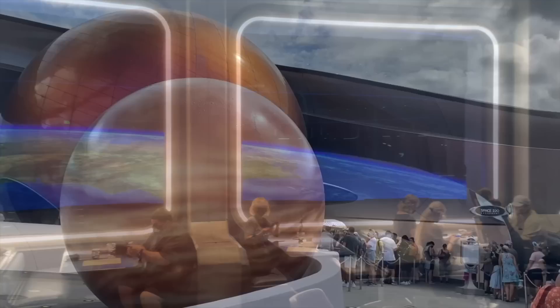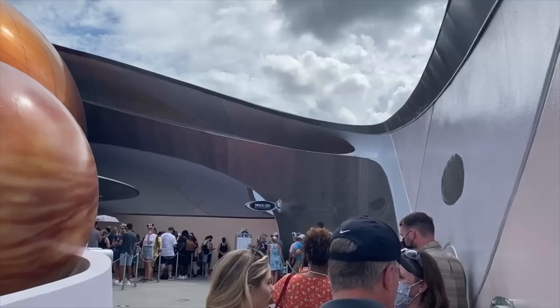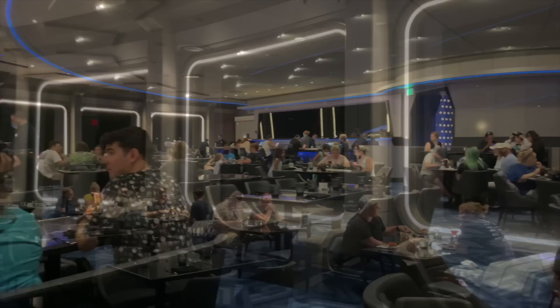Impossible goal number two: snagging a reservation for Space 220. Space 220 is a futuristic restaurant that opened in 2021, right before Disney World's 50th anniversary celebration, and it takes guests on a dining adventure 220 miles above Epcot. Though this highly immersive restaurant experience has been out for well over a year, it continues to be the hardest to get dining reservation in the park.